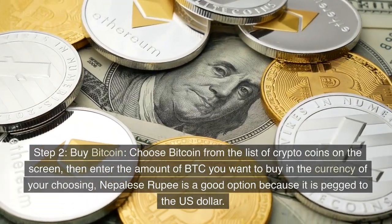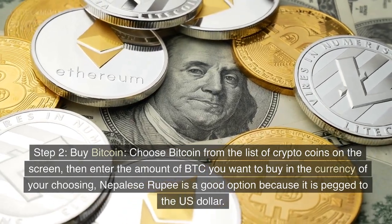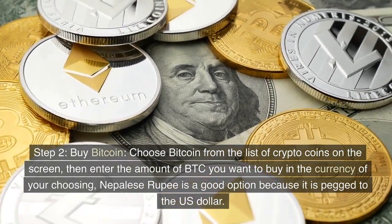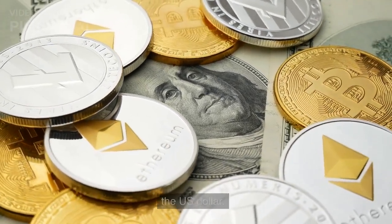Step 2: Buy Bitcoin. Choose Bitcoin from the list of crypto coins on the screen, then enter the amount of BTC you want to buy in the currency of your choosing. The Nepalese rupee is a good option because it is pegged to the US dollar.